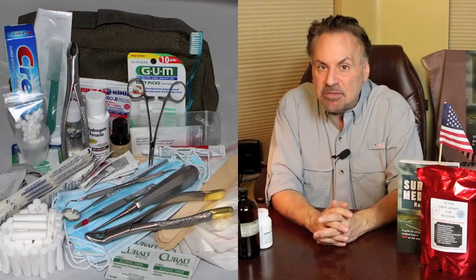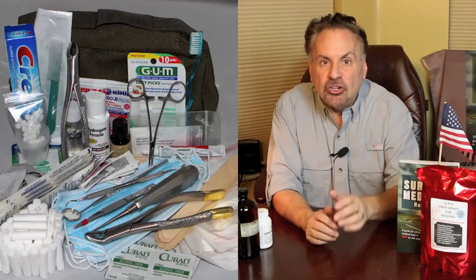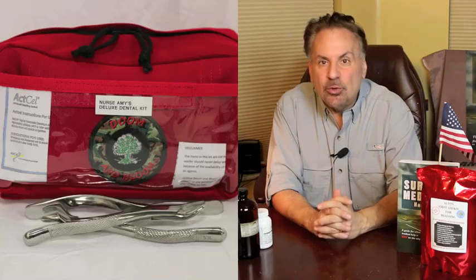Medical preparedness for long-term events involves having dental supplies and knowledge of dental anatomy. If you believe a major event is coming, consider a good dental kit to go along with your medical storage.